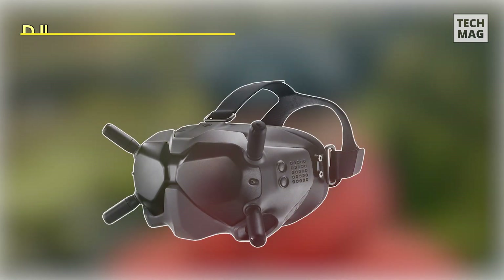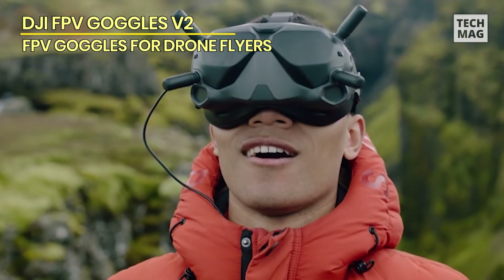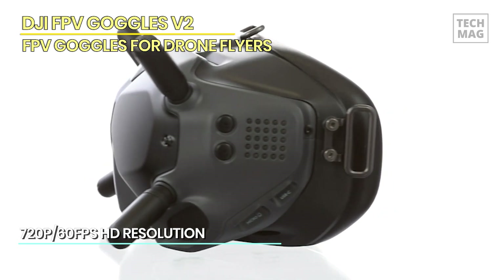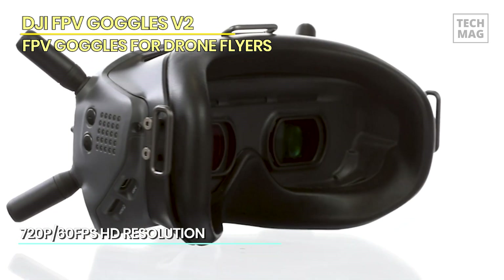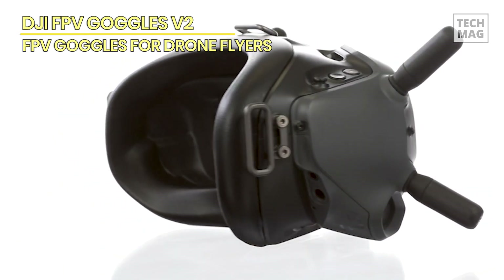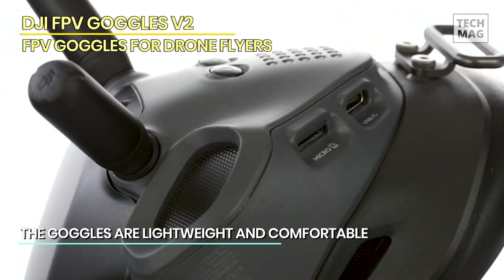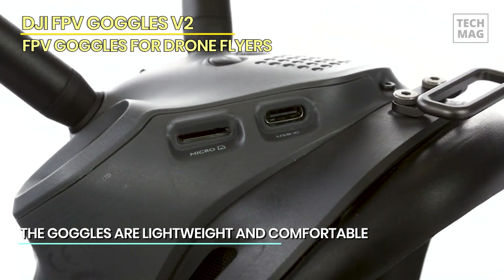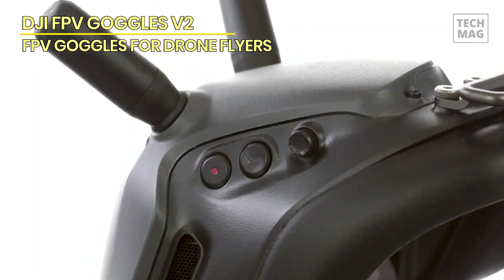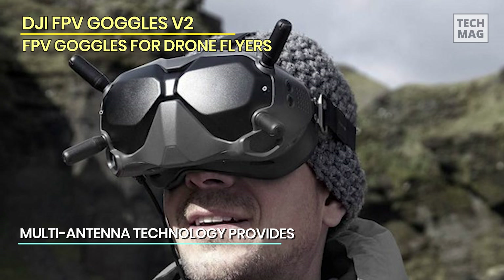DJI FPV Goggles V2 – Firstly, the DJI FPV Goggles V2 offers exceptional image quality, with 720p, 60 frames per second HD resolution, and a latency within 28 milliseconds. This FPV system delivers a crystal clear view and faster performance, allowing you to fly with precision and ease. The instant playback feature enables you to review your flights in real-time. Secondly, the DJI FPV Goggles V2 is designed with the user in mind. The goggles are lightweight and comfortable, making them easy to wear for extended periods. The multi-antenna technology provides stable video transmission, and the two screens and user-friendly channel adjustment buttons create an immersive FPV experience.